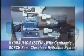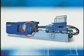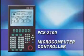Hydraulic System: with Germany's Bosch Semi-Closed-Loop Hydraulic System. Adopts FCS 2100 new controller with touch control panel and PC-based structure, 32-bit high-speed CPU.